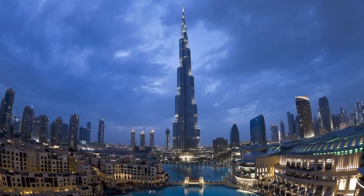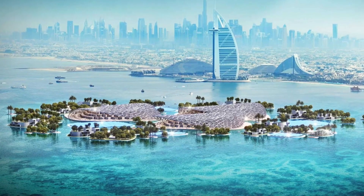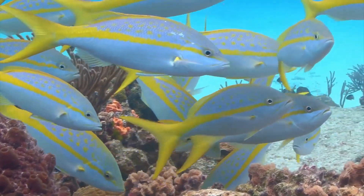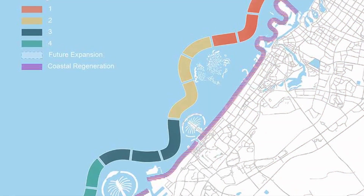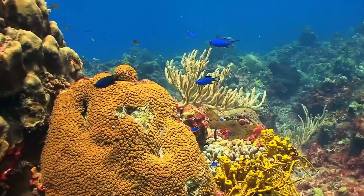Dubai is taking the lead in pioneering a groundbreaking project that aims to make a positive impact on our planet. This time, it's all about giving back to our oceans and rejuvenating marine life. They're constructing a series of floating islands spanning about 200 square kilometers in total, making it the world's largest artificial reef.